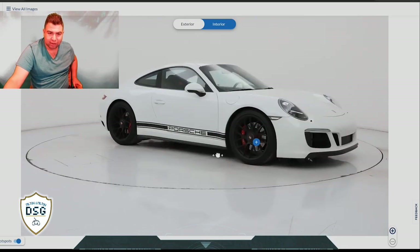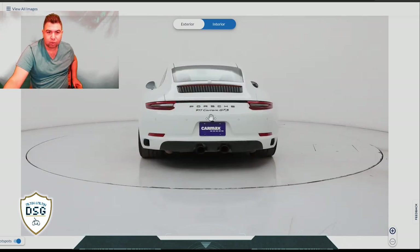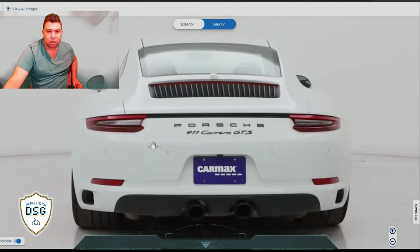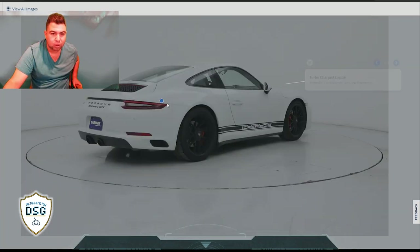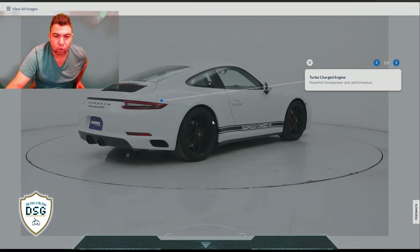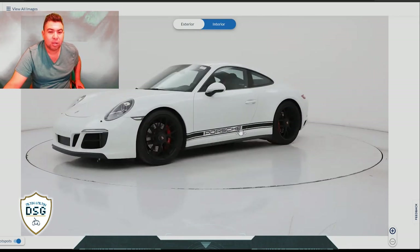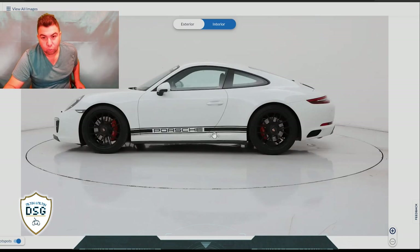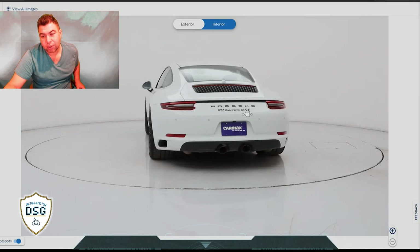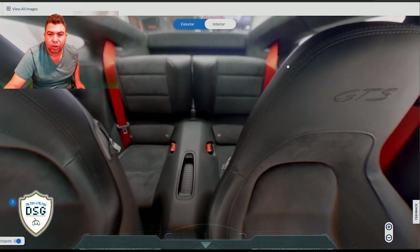This is currently my favorite car that CarMax has to offer - it is just unbelievably divine. Look at the 'Porsche' on the bottom there, black wheels, and the rear is just incredible. Look at the size of those tires and the exhaust coming from the middle. That's a turbocharged engine - powerful performance. These engines are all turbocharged now, but the real 'Turbo' model is the one with the most horsepower.